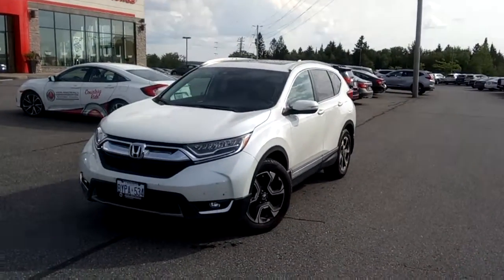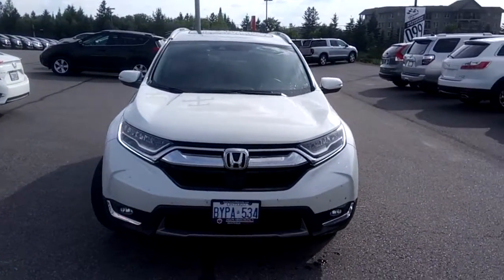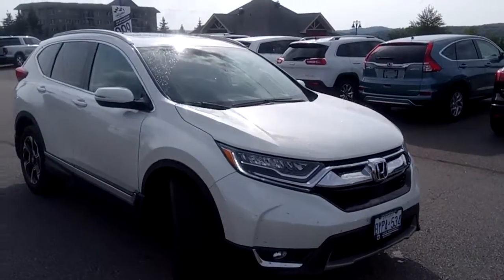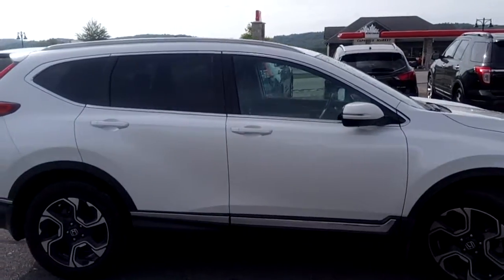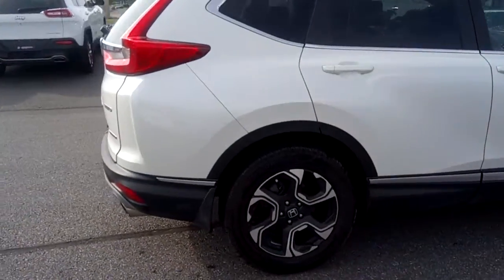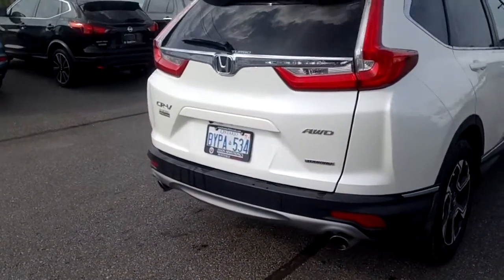Hi, this is Timothy Peden with Huntsville Honda. Here I have our 2017 Honda CR-V Touring with all-wheel drive. It's a very versatile vehicle with lots of ground clearance. It has nice chrome accents along the bottom of the door sills as well as around the windows, great-looking alloy rims, mud guards for all four tires, and dual exhaust on the back.